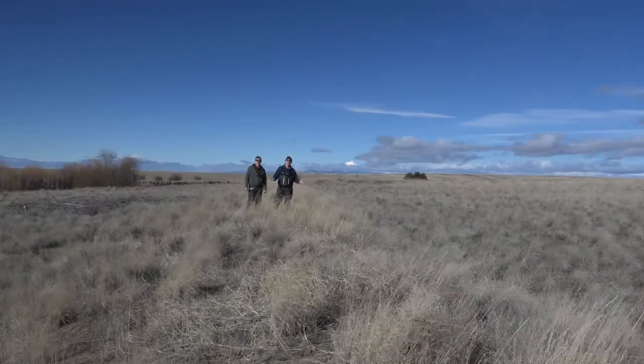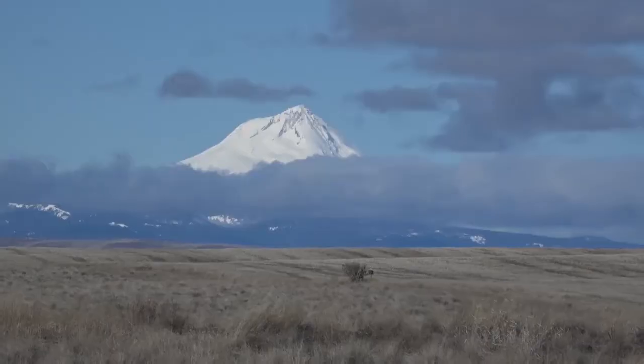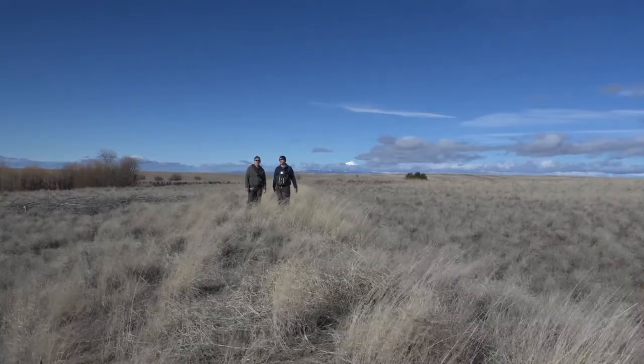Ladies and gentlemen, we're here on Justison Ranch in the Grass Valley in Oregon, underneath the shadow of Mount Hood. It's a beautiful area — awesome fish, tons of lakes on this property.